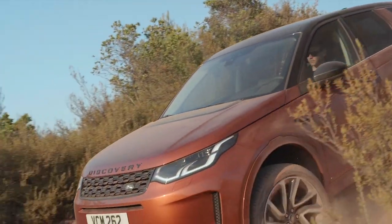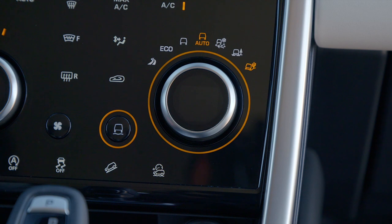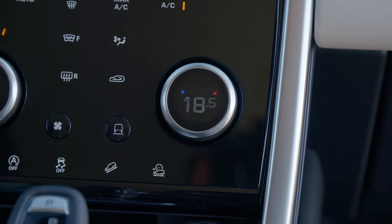The Discovery Sport features different drive modes, including a dedicated off-road mode. However, I use the automatic mode most of the time, as the car instantly recognises what it needs to do and provides the best support possible.